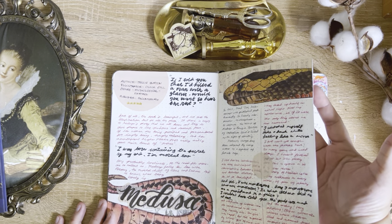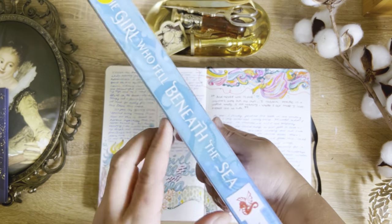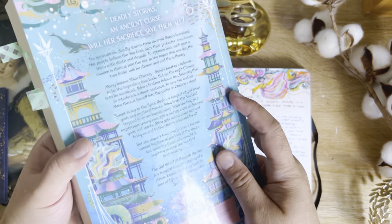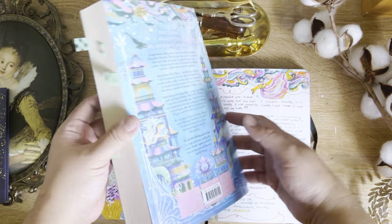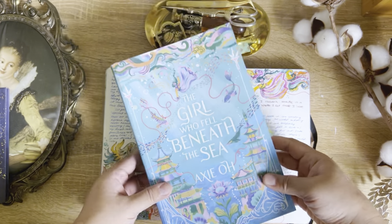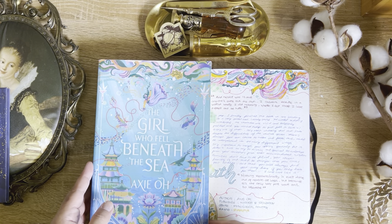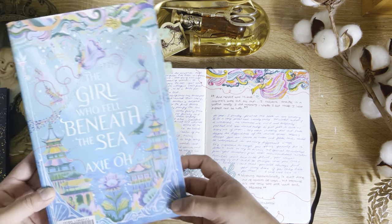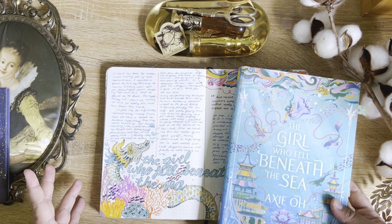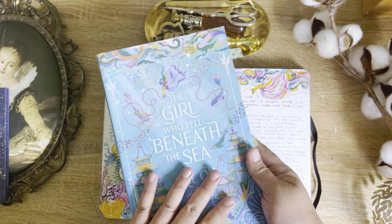My next book is The Girl Who Fell Beneath the Sea by Axie O. It's gorgeous, and I got this at the Young Adult section in Cairns Library — so this is my first library book of the year. I just fell in love with the cover and decided to recreate it, because I noticed that the cover has a similar colour with my mild blindness. I'm pretty excited about that, and the story itself is pretty cute.